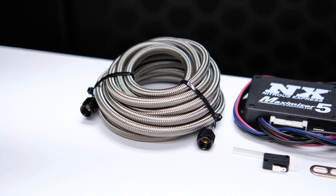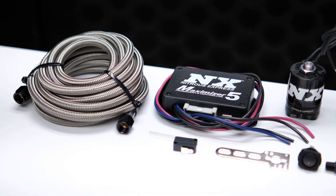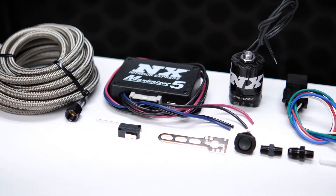This is the NXD1000, a universal diesel nitrous system that is capable of giving you an additional 250 rear wheel horsepower.